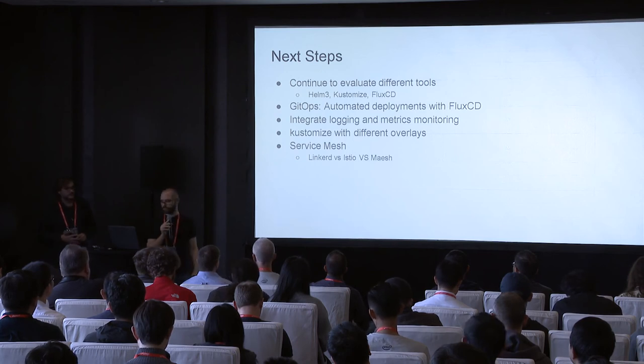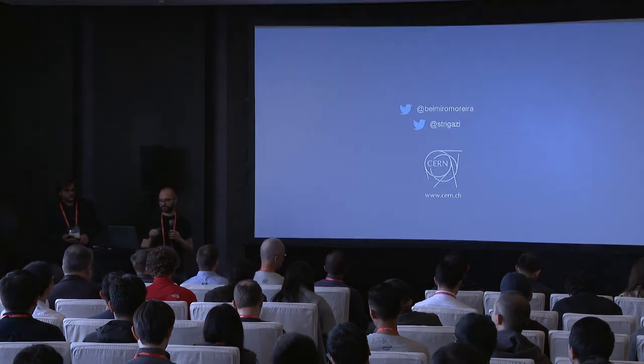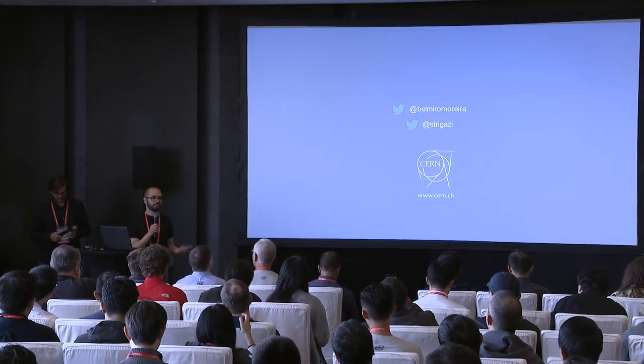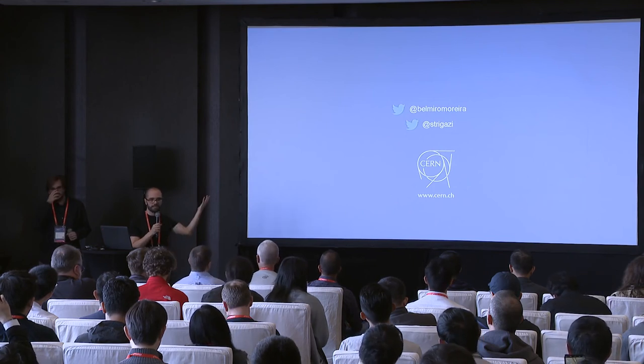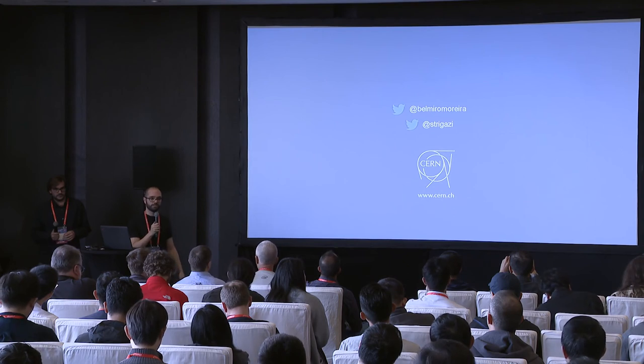Thank you. We are happy to answer your questions now. We would also like to hear your experience if you're trying to deploy services using Kubernetes — that is also one of the goals of this presentation, to generate discussion.